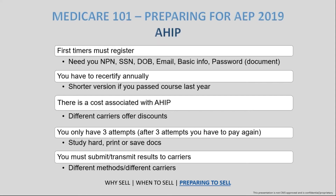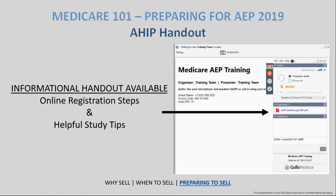At the end of passing AHIP, you have the ability to transmit those results to the carriers — all of that information is laid out on their website. I do have additional information available today that goes through some online registration steps and a couple of helpful study tips. Within AHIP there are training modules you'll go through, and you'll have the opportunity to print those out, save them, and utilize them — so you'll get the majority of that information online.